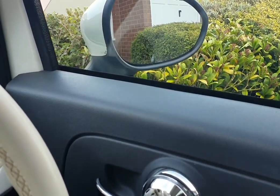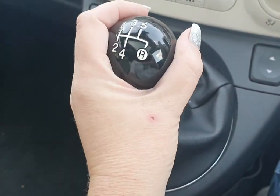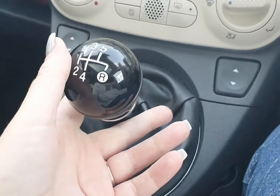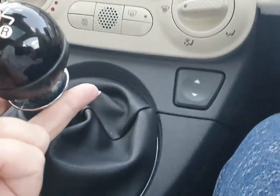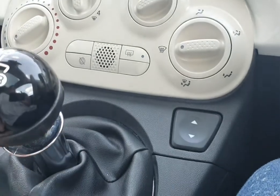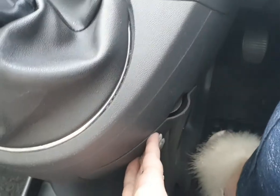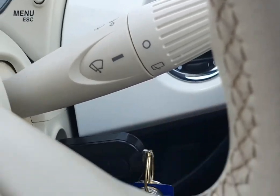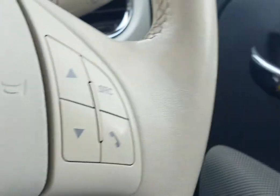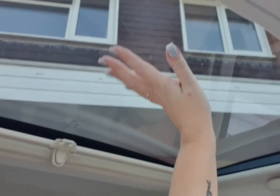It's a five-speed gear stick, and to put it into reverse you just lift up this little collar and bring it across and down. Then you've got a little storage area here and also a little bit of storage here too.